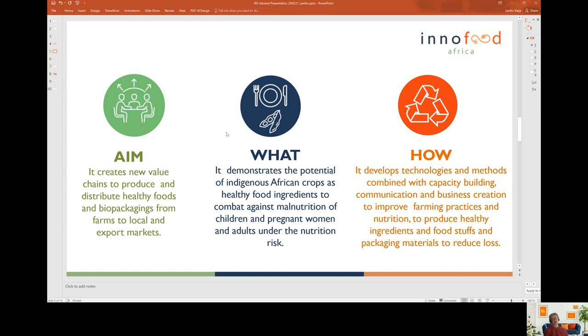The project develops technologies and methods combined with capacity building, communication, and business and value chain creation together, to improve farming practices, nutrition and diets, to produce healthy ingredients and foodstuffs, and also biopackaging materials.